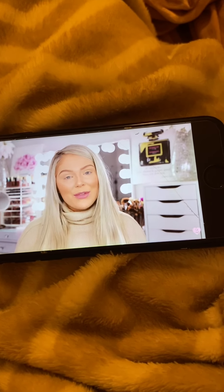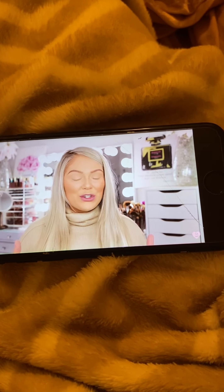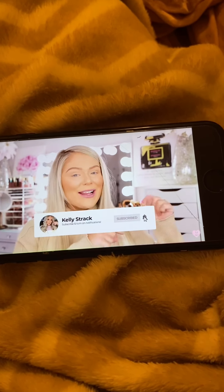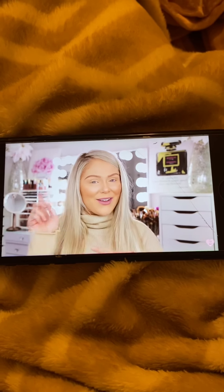Big shout out to BoxyCharm for sending me these boxes and partnering with me on today's video. I'll have a link to BoxyCharm down below in the description box as always if you're interested in checking it out. Make sure you guys subscribe to my channel if you haven't already and click the little bell next to the subscribe button so you'll be notified of all my future uploads. And without further ado, let's go ahead and get started.